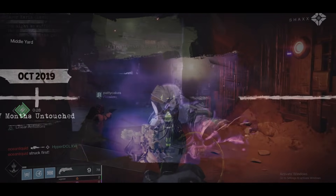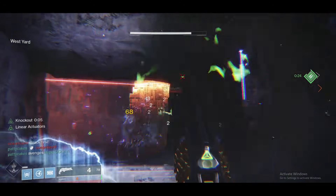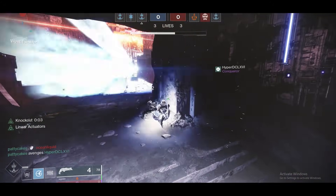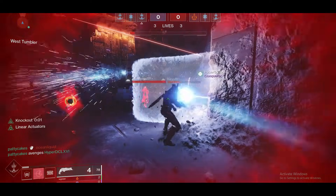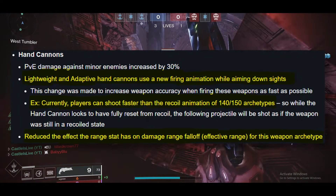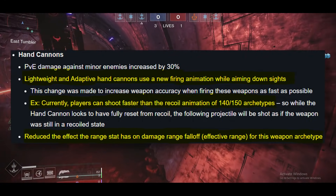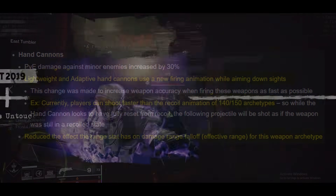Believe it or not, this gun stays out of the shop for 7 months straight. Bungie notices the 140 and 150 archetype animations are a little funky and not actually resetting as fast as they should, so they make some adjustments to the visual recoil. Some people found Thorn harder to shoot and actually stopped using it due to their muscle memory, but overall this was fine and for the best.